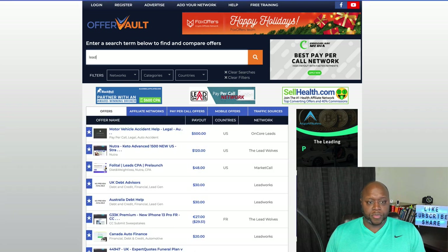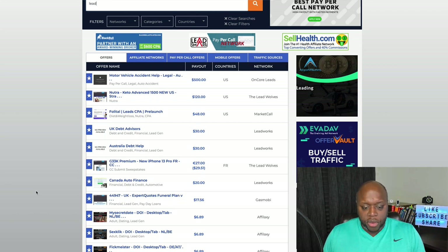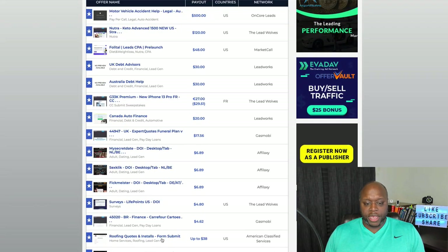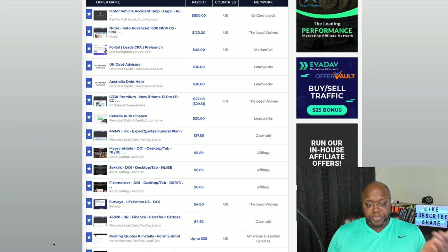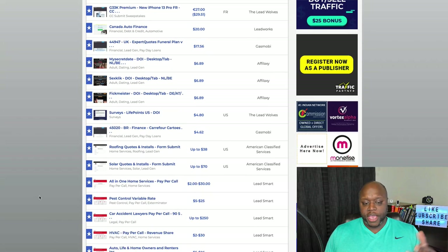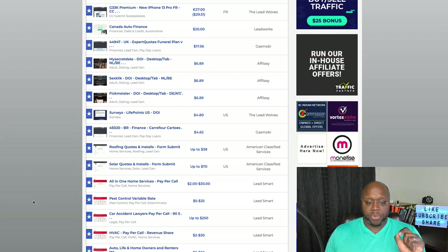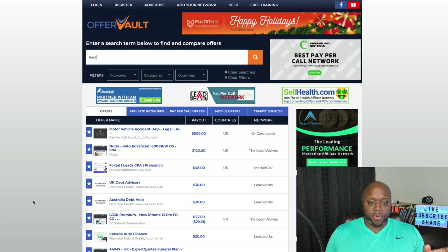If we type in 'lead,' you can see you can make money by just generating leads. You can put your affiliate link in your blog, YouTube channel, or even TikTok. For example, 'Roofing Quotes and Installs' — you can make up to $38 just for someone submitting a quote. There's also 'HVAC Pay Per Call Revenue Share' where you can make between $2 and $30 just to get people on a call. This is great for people struggling with getting sales in affiliate marketing.